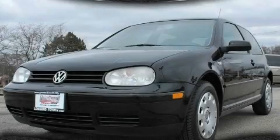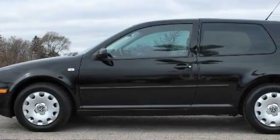This is a 2004 Volkswagen Golf. It features a 2.0-liter four-cylinder engine and a five-speed manual transmission.